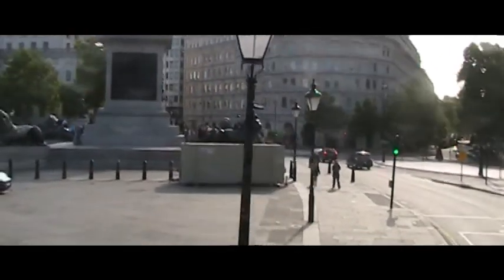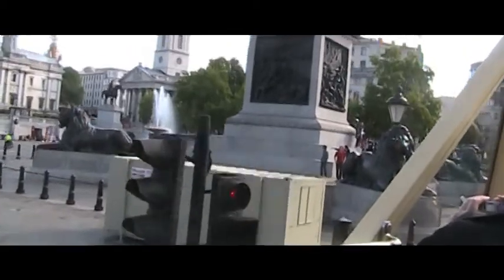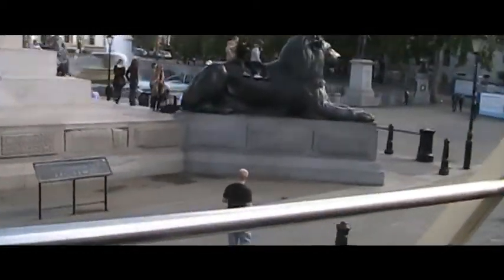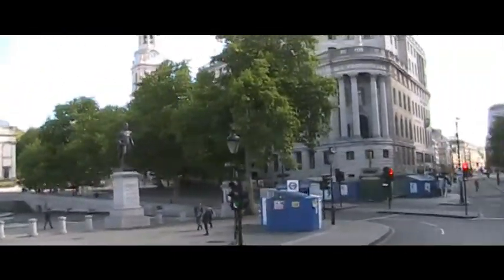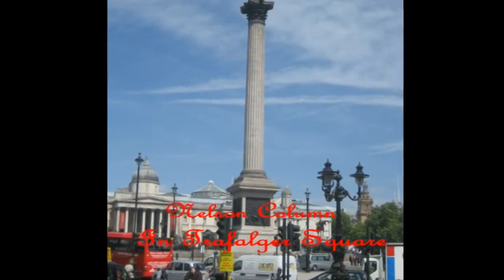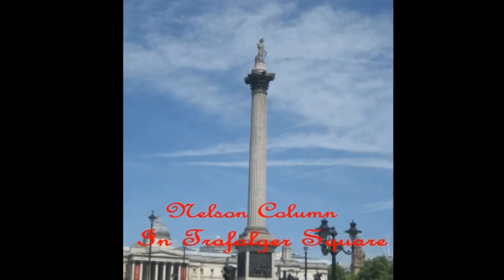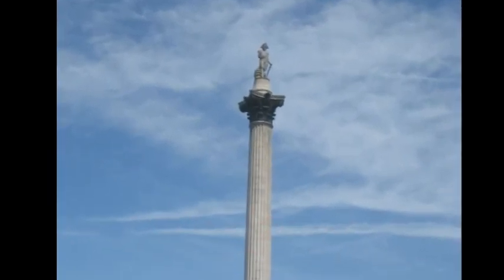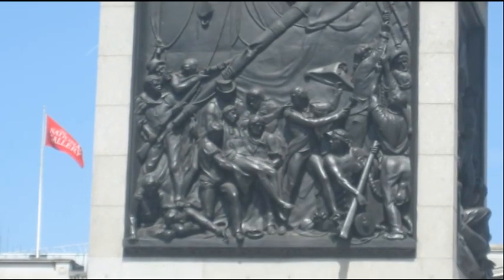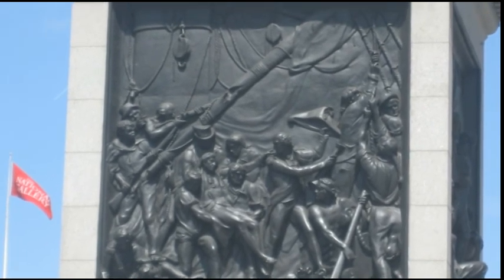At the base of Nelson's Column are four cast bronze lions that, due to the lack of lion models in Britain, were modeled on the sculptor's dog. At the center of Trafalgar Square is Nelson's Column, a monument to commemorate Admiral Horatio Nelson, who died at the Battle of Trafalgar in 1805. The pedestal is decorated with four bronze relief panels, cast from captured French guns.